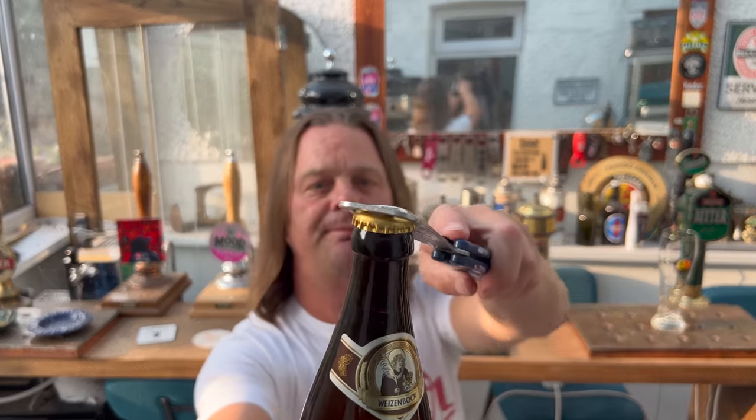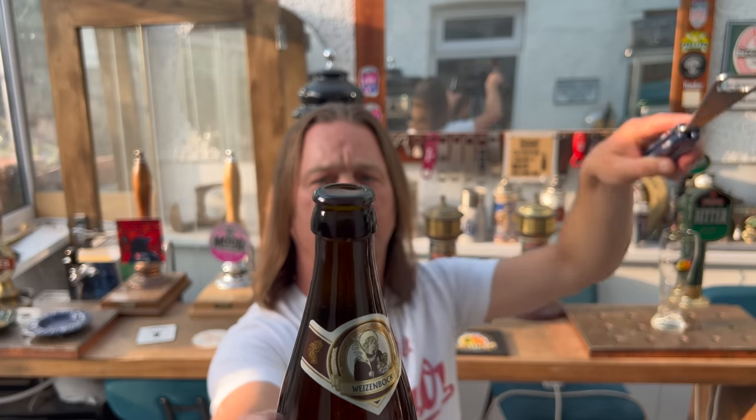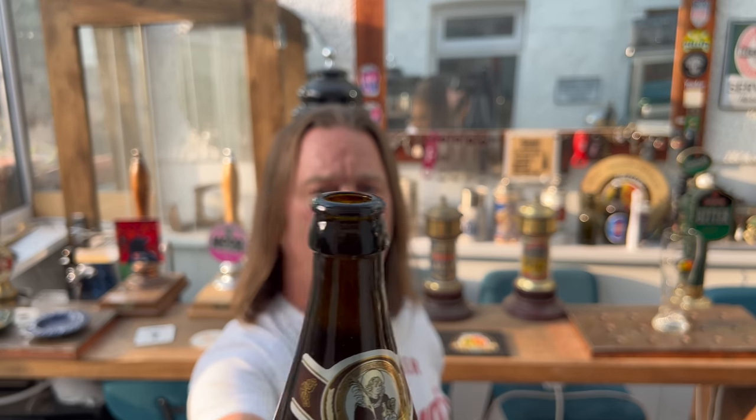I want to get this beer out into a glass and see what we get. There's a little bit of smoke on the bottle opening.